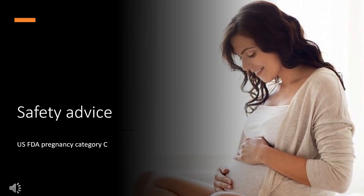Safety advice. Carvedilol falls into pregnancy category C. In animal studies, pregnant animals were given this medication and had some babies born with problems. No well-controlled studies have been done in humans. Therefore, this medication may be used if the potential benefits to the mother outweigh the potential risks to the unborn child.